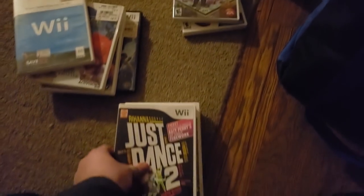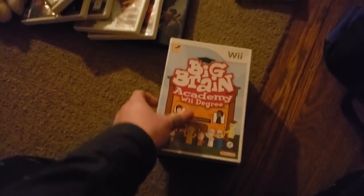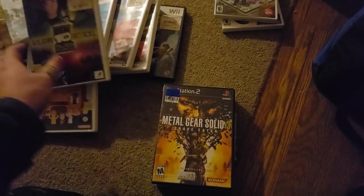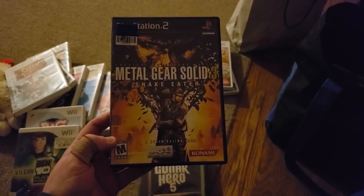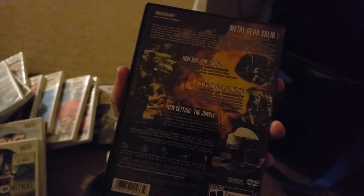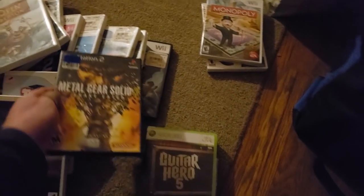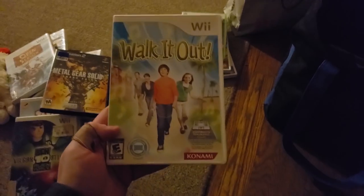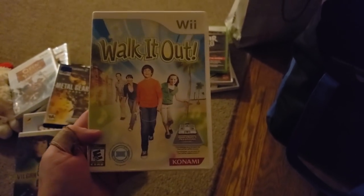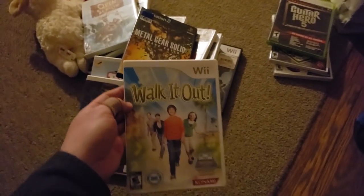Just Dance 2 does not have value. I Spy does not. Cars 2 does not. Big Brain Academy — no. Open Season — no. Ben 10 — no. Metal Gear Solid 3 Snake Eater — one of my very first PS2 games back in the day. I was not very good at video games and I don't think I ever got past the first level. Guitar Hero 5 actually has some value. Walk It Out — I've sold this with the dance pad for like $60 or $70, but it's a super long-tail item.